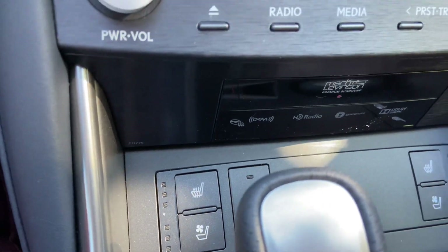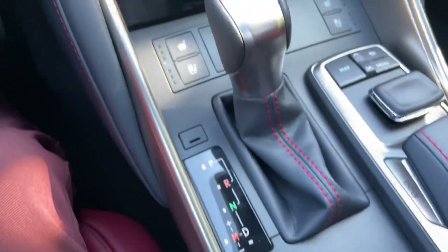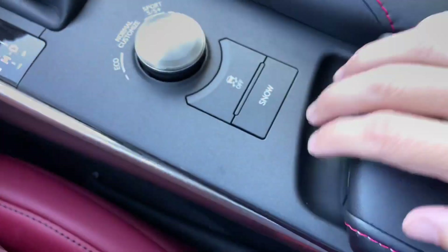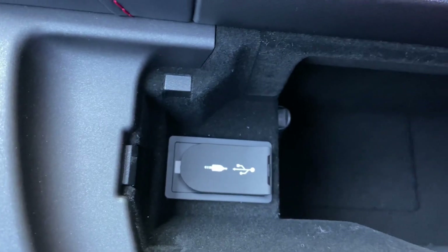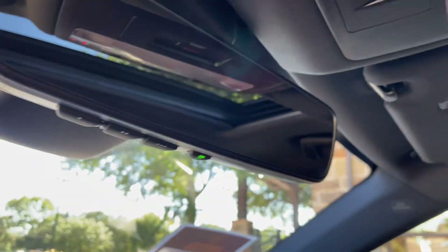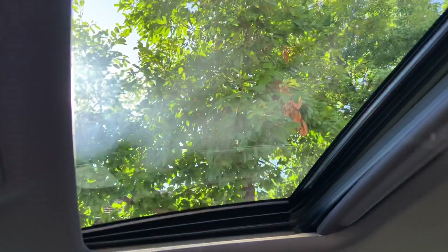We have heated and ventilated seats for driver and passenger, heated steering wheel, our dial for drive mode select with traction control and snow mode, and our center console with two USB charging ports. Above that, we have our Lexus HomeLink system that pairs up to three different garage doors, our Lexus Safety Connect, and our sunroof.